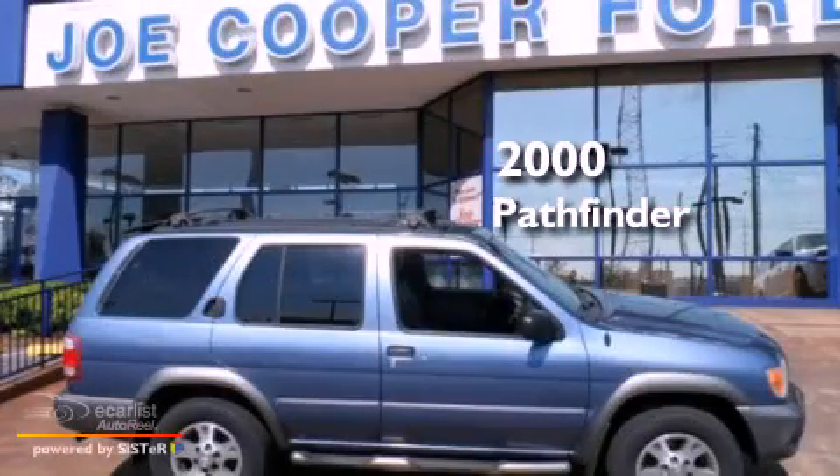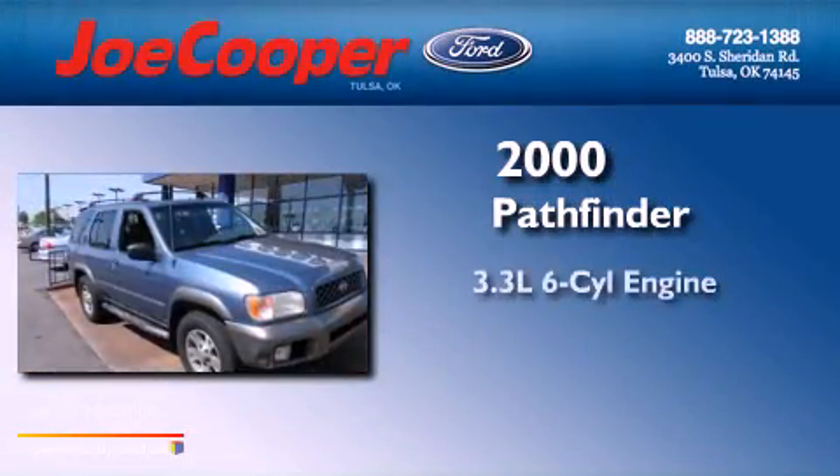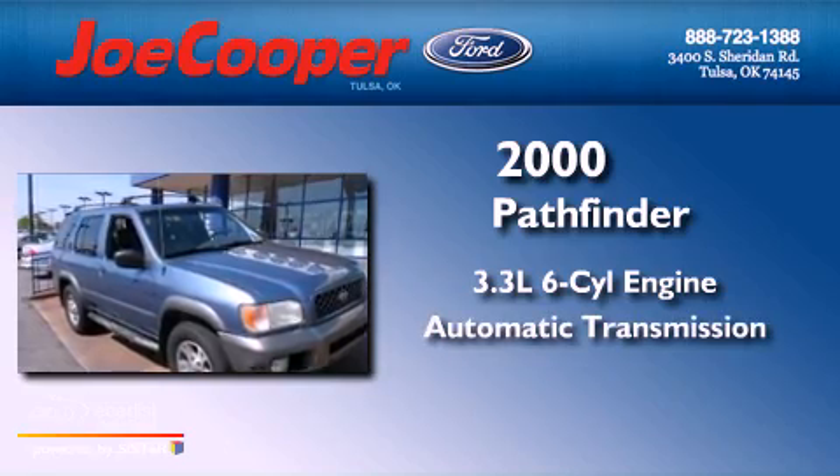This is a 2000 Nissan Pathfinder. It has a 3.3-liter six-cylinder engine and an automatic transmission.